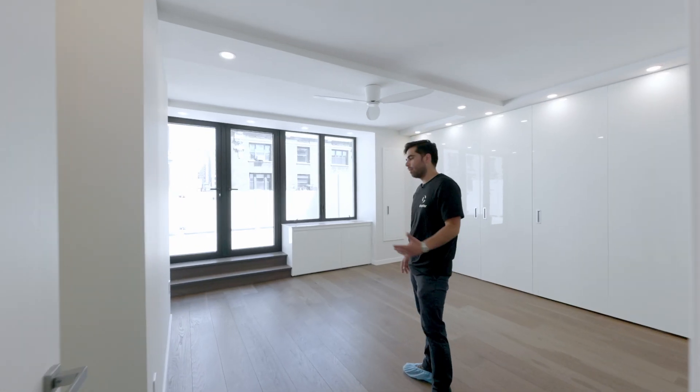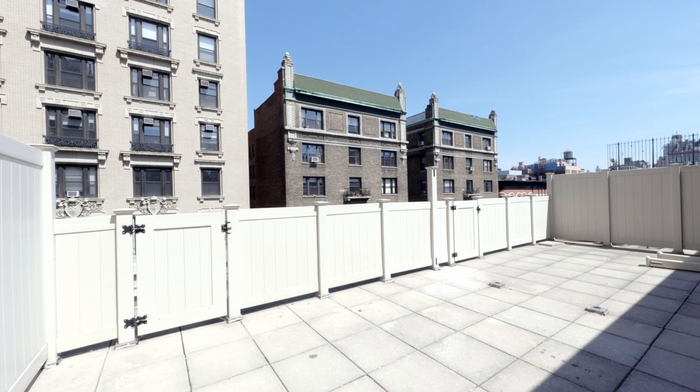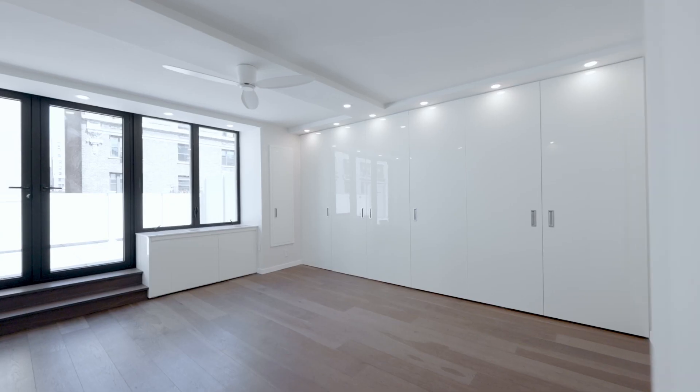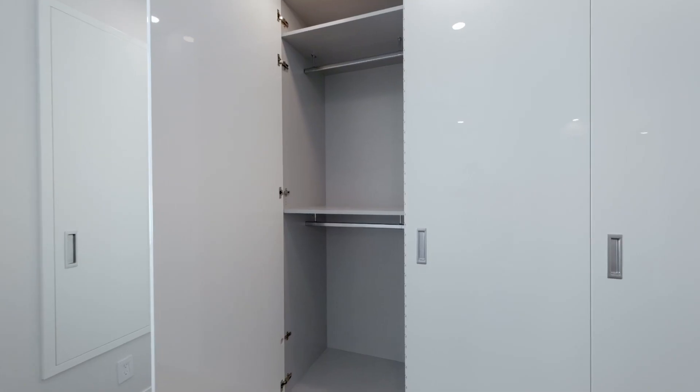Entering the master bedroom, our client wanted to have access to the exterior terrace. Therefore, we created this new opening with brand new doors and windows. We also added a custom-made millwork closet.